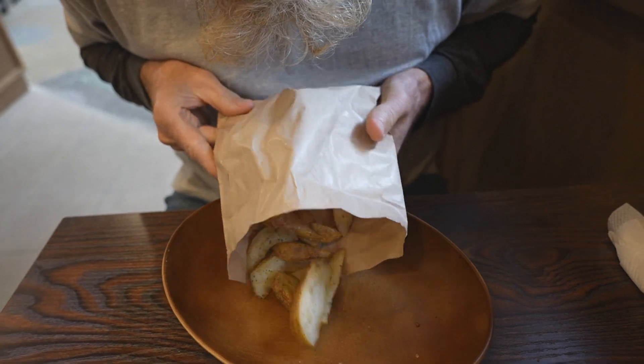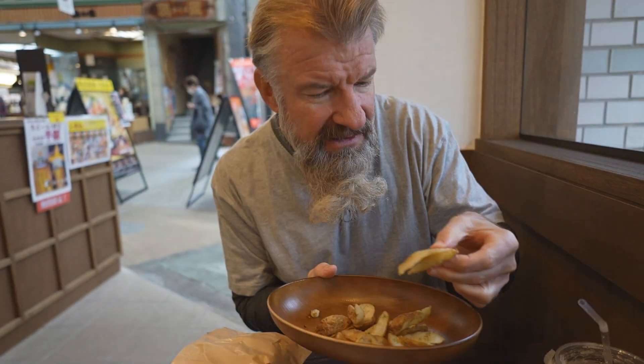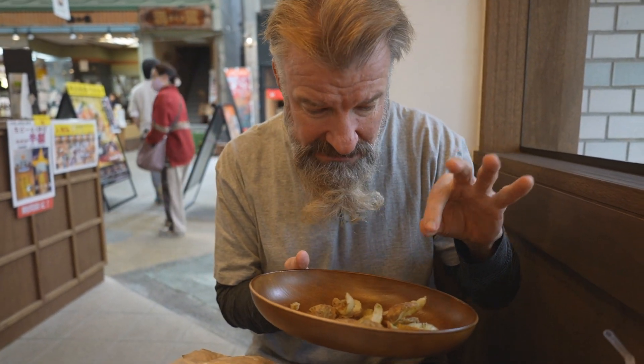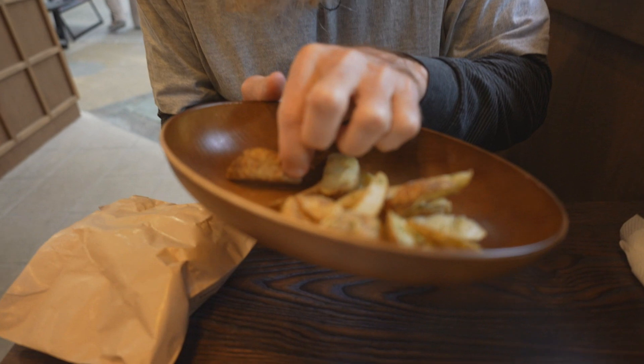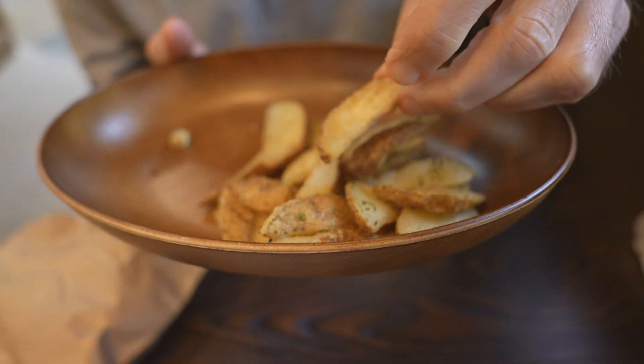Next up are the potatoes. Thick cut fries — looks like they've got some maybe nori, dried seaweed on them. Just like eating a whole potato. It's got the potato skin on it as well. Oh, these are good steak fries.